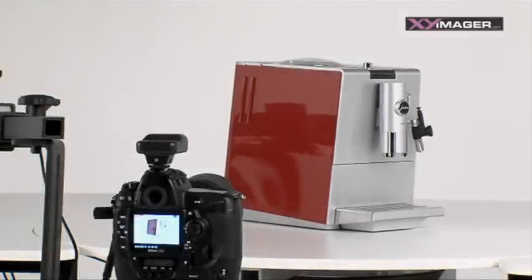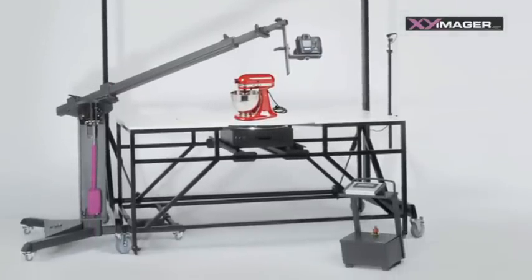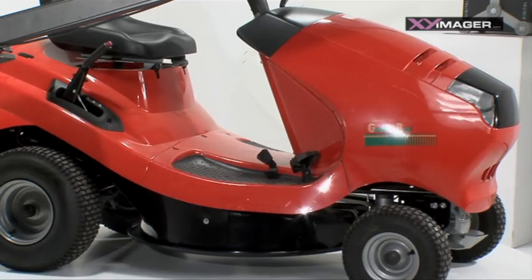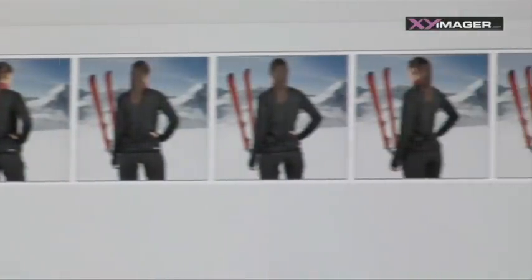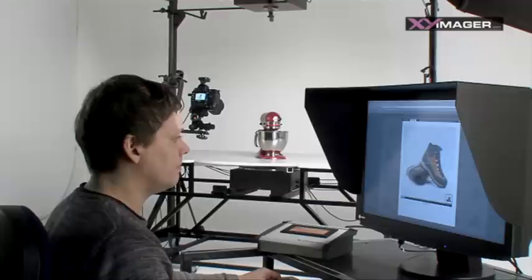In order to efficiently produce 3D and 360-degree representations, XY Imager has developed a professional system for taking photographs. The multifunctional modular system is quickly adapted to all possible photography situations. Several series of product images, from the size of a wrist watch through to a ride-on lawn mower, are produced quickly and without complications. The basis for 3D and 360-degree representations is a series of images taken at various angles. XY Imager works out the individual distances and produces them fully automatically after the start, allowing the photographer to devote attention to other things in the meantime.